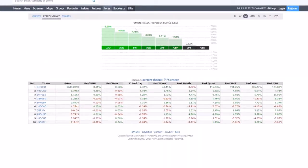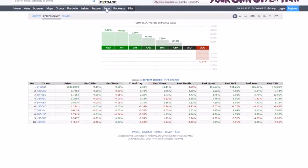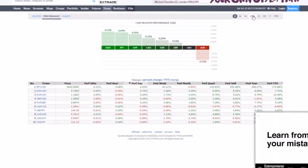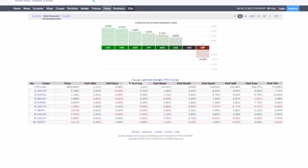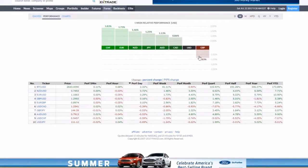Another tool I use every week and every day is the currency performance tool on finviz.com. Go to forex, then performance. This shows the strength and weakness of currency pairs across different time frames — daily, weekly, monthly. Every Sunday I go to the weekly view to see which pairs performed the best and which performed the worst. Last week the pound, dollar, and CAD were by far the worst performers; the Swiss, euro, and New Zealand were the best performers.